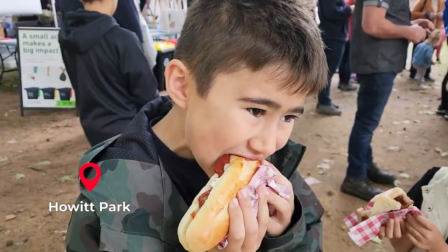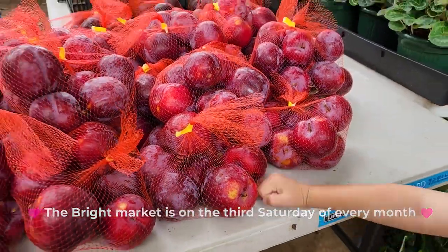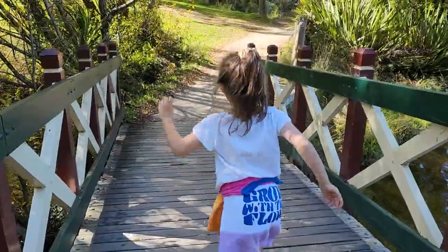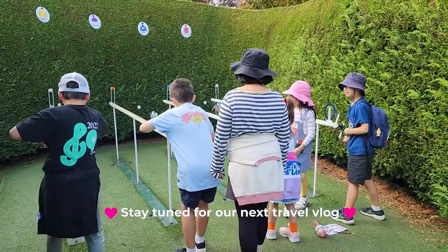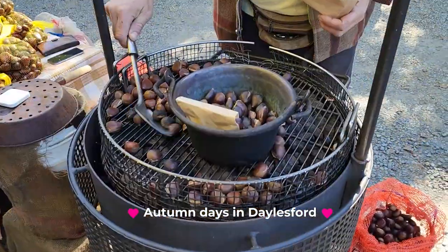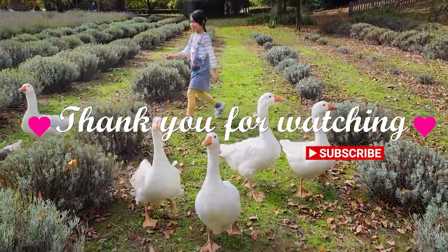On the last day at Bright we went to the farmer's market. We had a sausage sizzle and fresh squeezed orange juice. We had a great time in Bright - thank you so much for watching this video! Stay tuned for our next travel vlog: the best of Daylesford. Hope you all have a great day, bye!